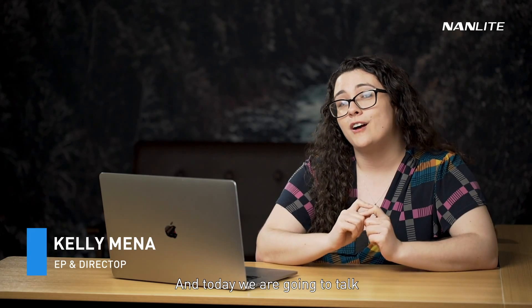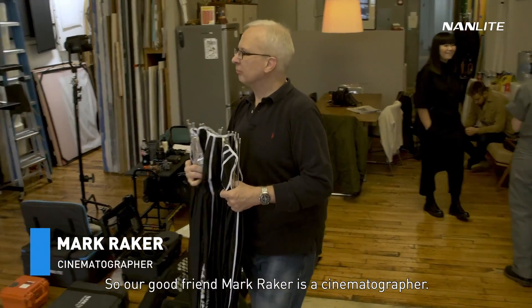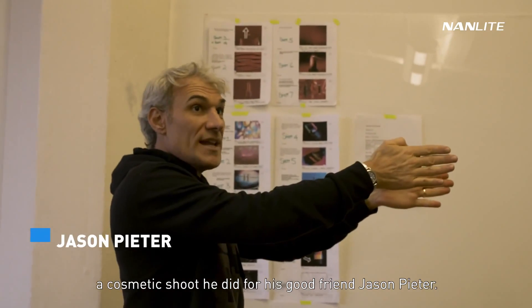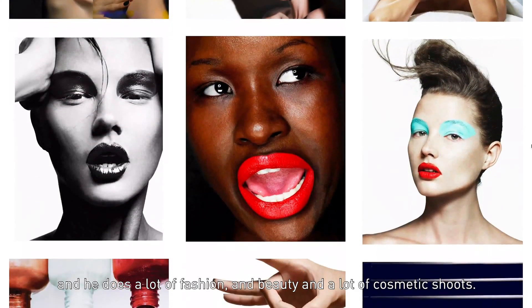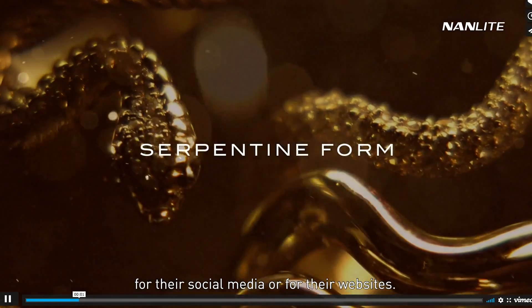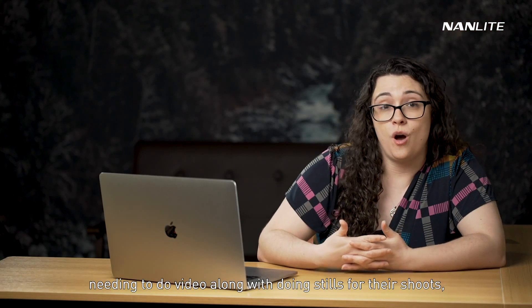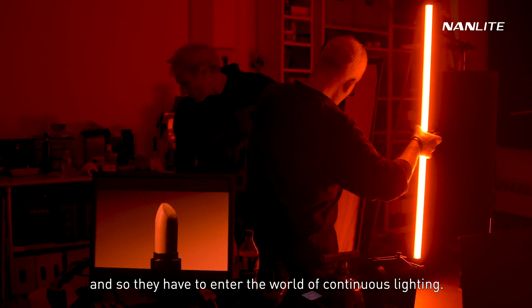Hey everyone, Kelly Munna here, the EP for Nanlite USA, and today we're going to talk about the behind the scenes of a cosmetic shoot. Our good friend Mark Raker is a cinematographer, and he actually took us behind the scenes of a cosmetic shoot he did for his good friend Jason Pietra. Jason is a photographer who does a lot of fashion, beauty, and cosmetic shoots, and he finds himself having his clients ask him to also do video for their social media or websites. So a lot of photographers are finding themselves needing to do video along with stills, and so they have to enter the world of continuous lighting.